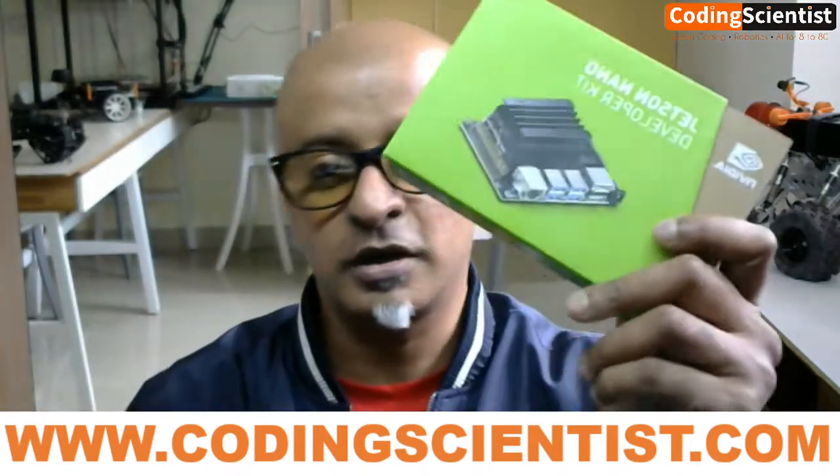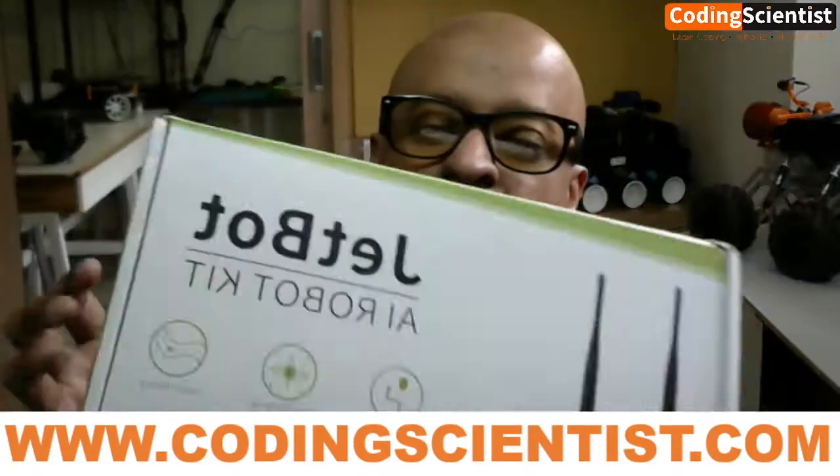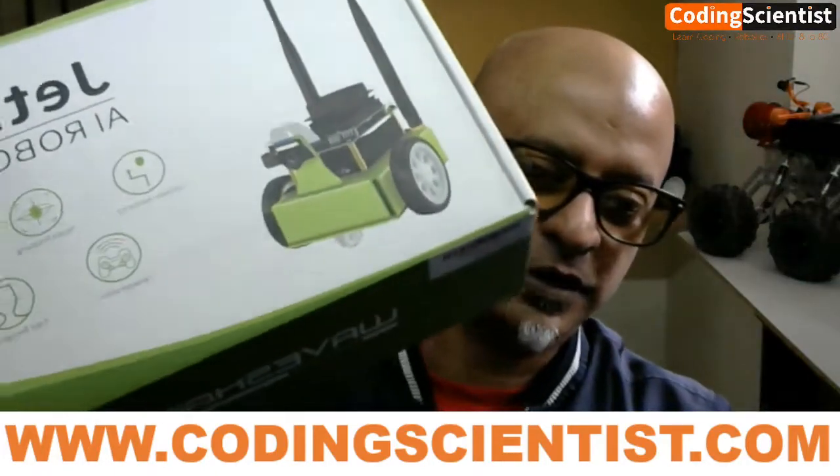This is the Jetson Nano 4GB kit — I'll open and show you what exactly it is. We also have NVIDIA's JetBot, which is actually produced by a company called Waveshare. I'm also going to show you where exactly to procure it and how to get it shipped.